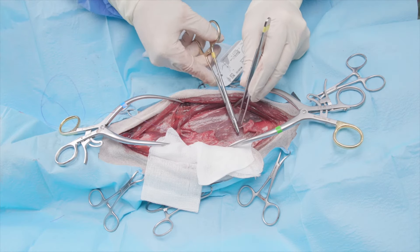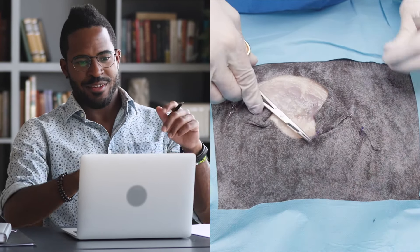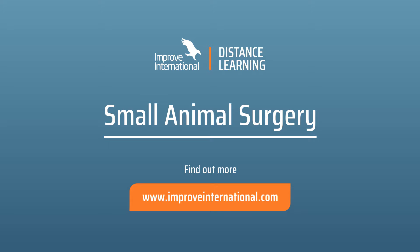Our Small Animal Surgery Distance Learning programme is the only surgical programme that gives you the perfect balance between online and practical learning, wherever you are. Why not get in touch and find out more? Visit www.improveinternational.com.